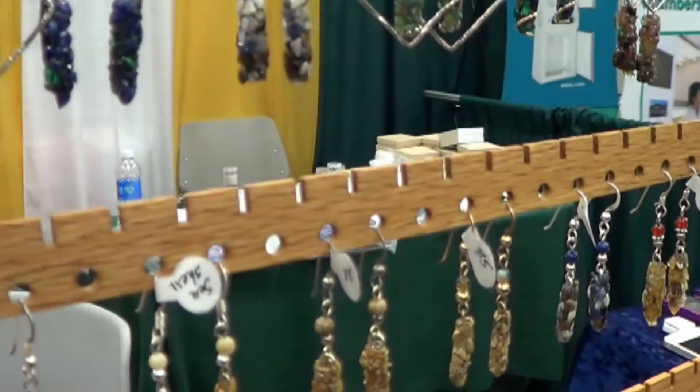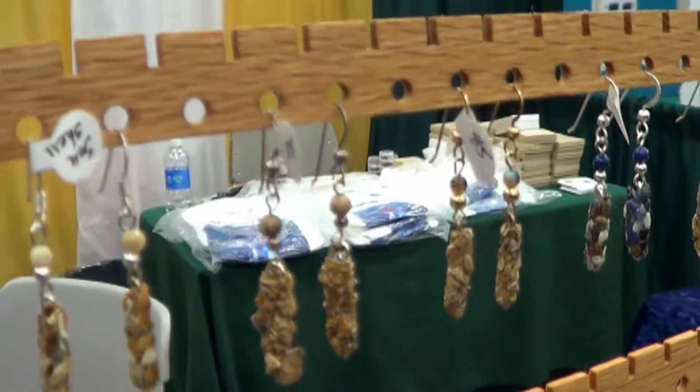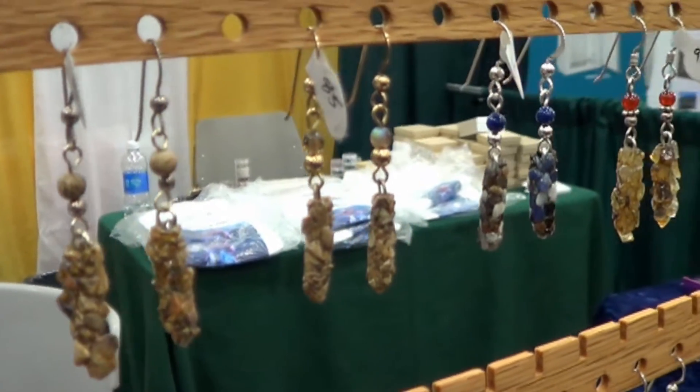I rear them from their larval stage until they emerge as adults. When the adults emerge, I collect their empty cases. I fill them with an epoxy so they're strong and sturdy, and guarantee them for life.